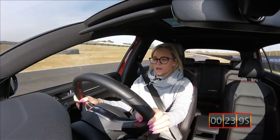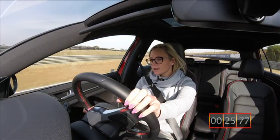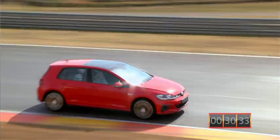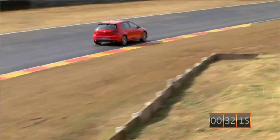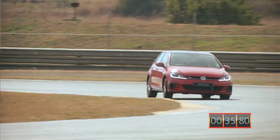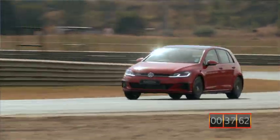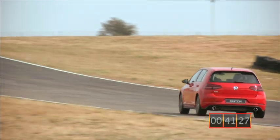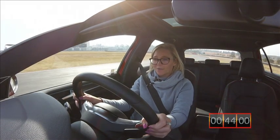Not only is it really comfortable to drive, it's really, really quick too. You can't see my speedometer, but down that back straight we just reached 170 Ks an hour.